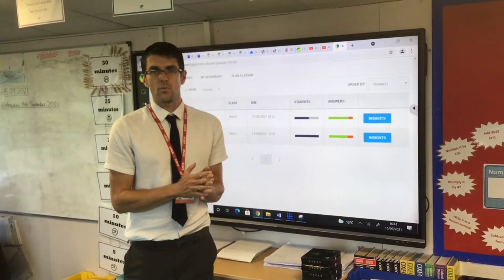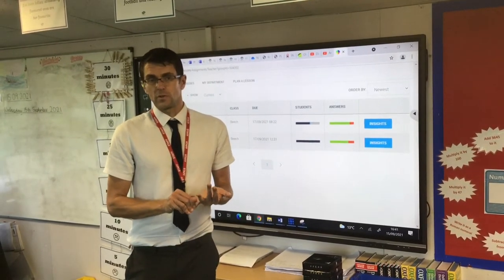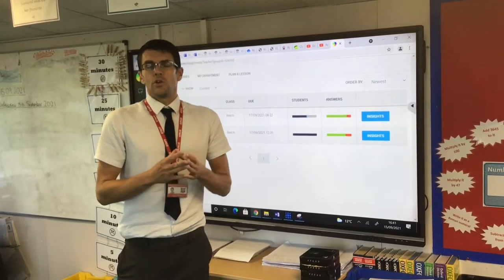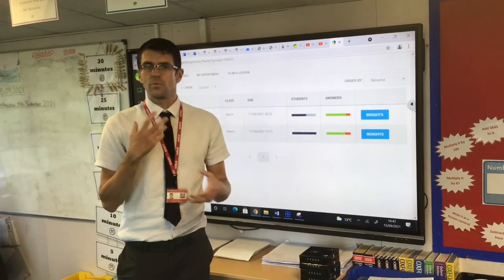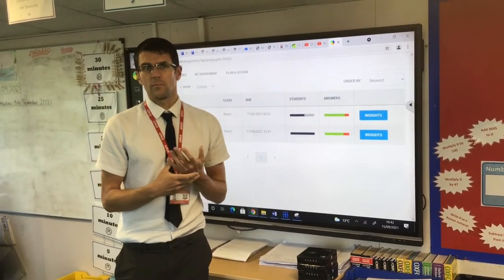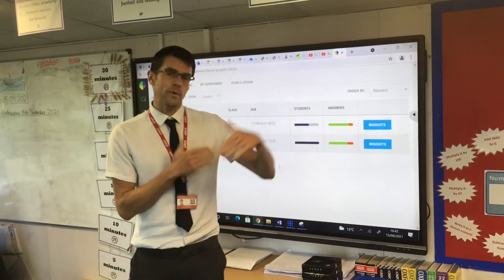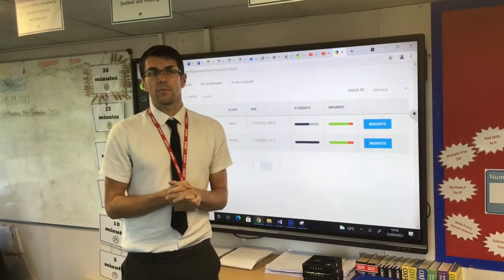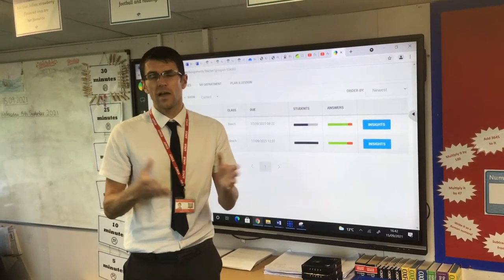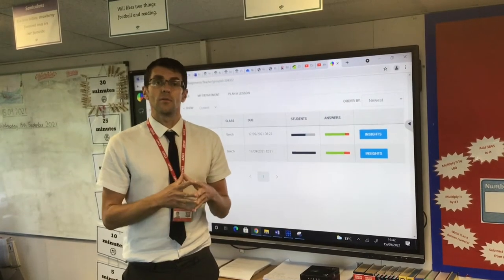The other main bit of homework that I think is really important is learning times tables. I cannot understate how hugely important having those number facts ready to recall will be — it will really help them build their ability in maths. If they don't know their tables up to 12 times 12 yet, I'd really recommend daily practice. Just a little and often helps the memory — five minutes a day — but they really must try and crack those times tables.